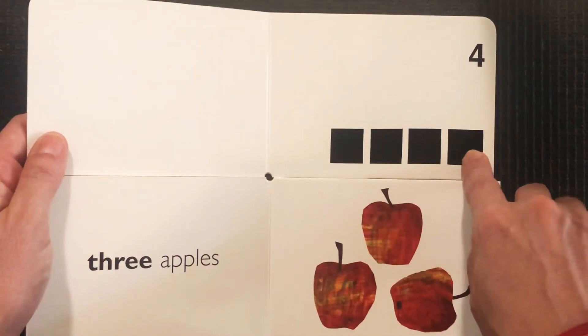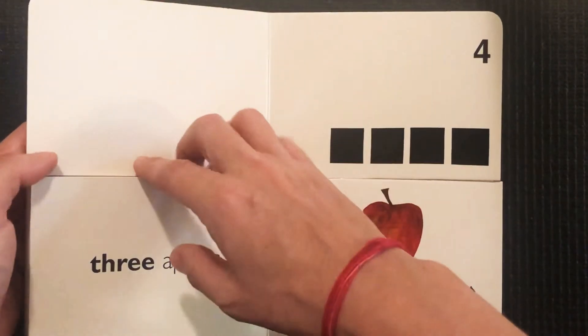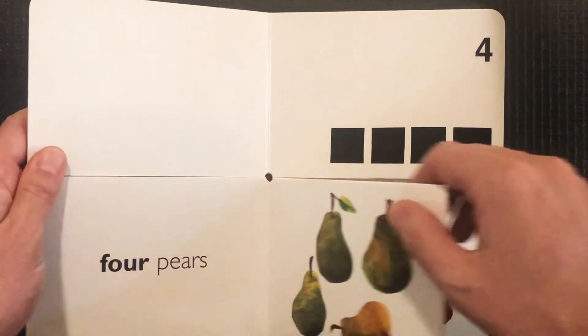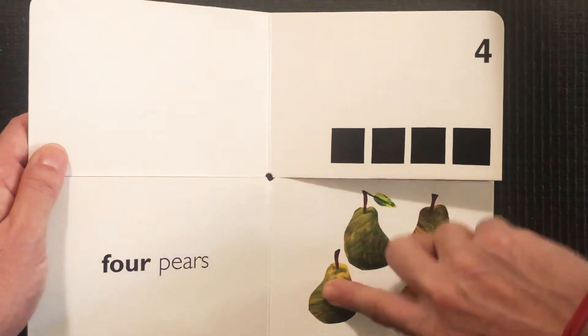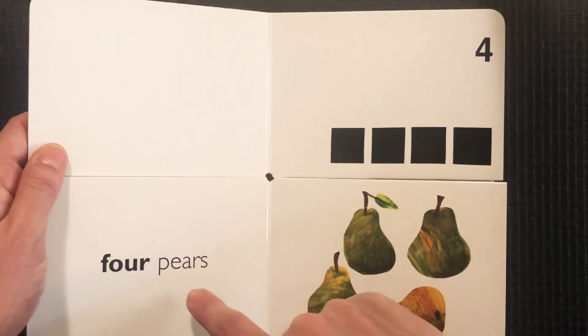Four. Do you remember what we counted four of? Let's go back and peek — one, two, three, four. Four pears.